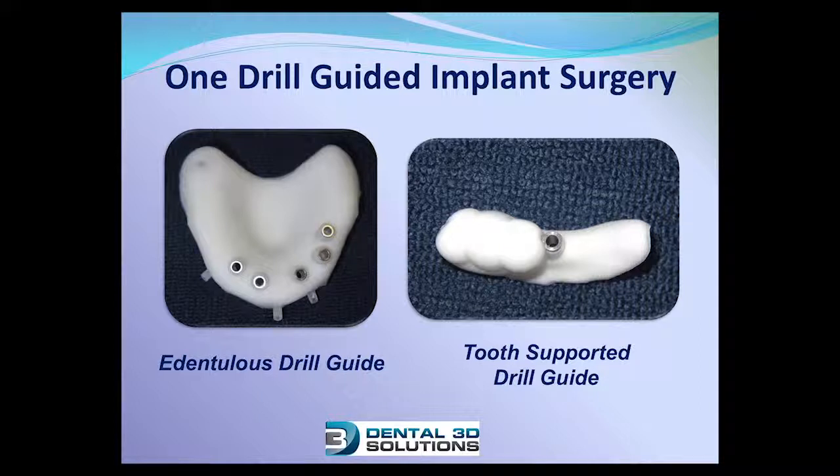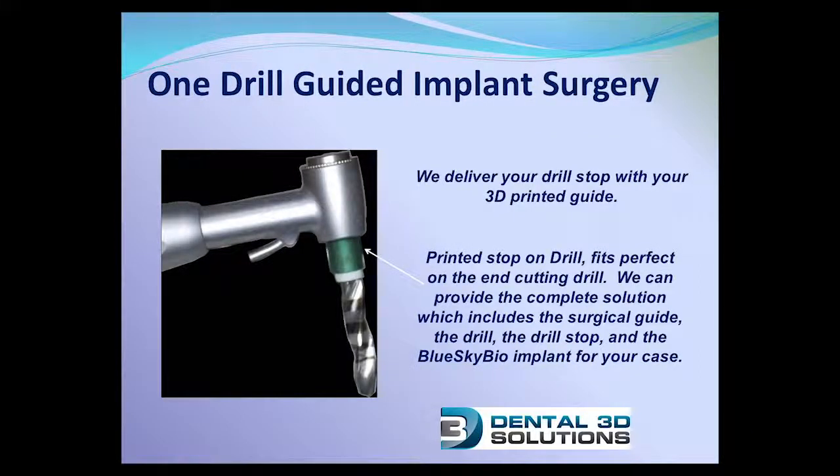These guide tubes can be cemented and glued by either your laboratory, or if you choose to, you yourself can do it. Here is an image of the 3D printed drill stop that is included with your guide. It is specific to each drill diameter and will work flawlessly to safely stop your implant drill in exactly the position that was planned.